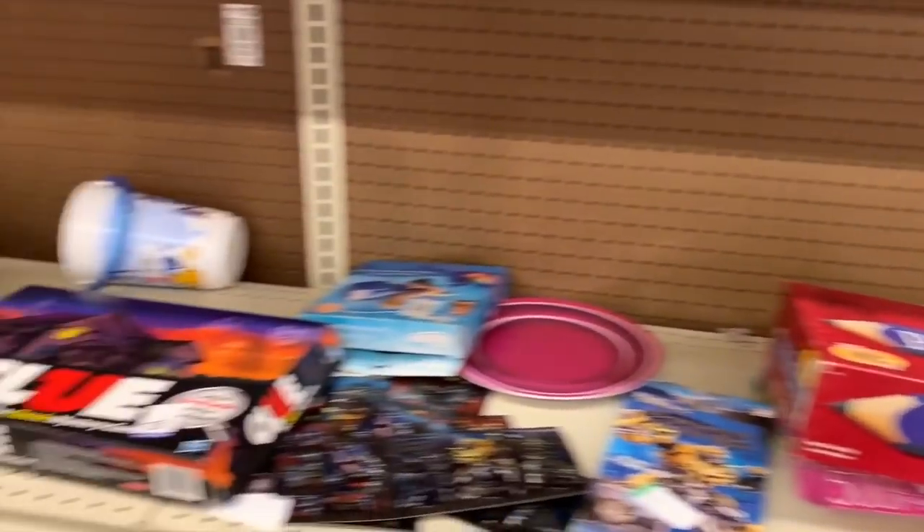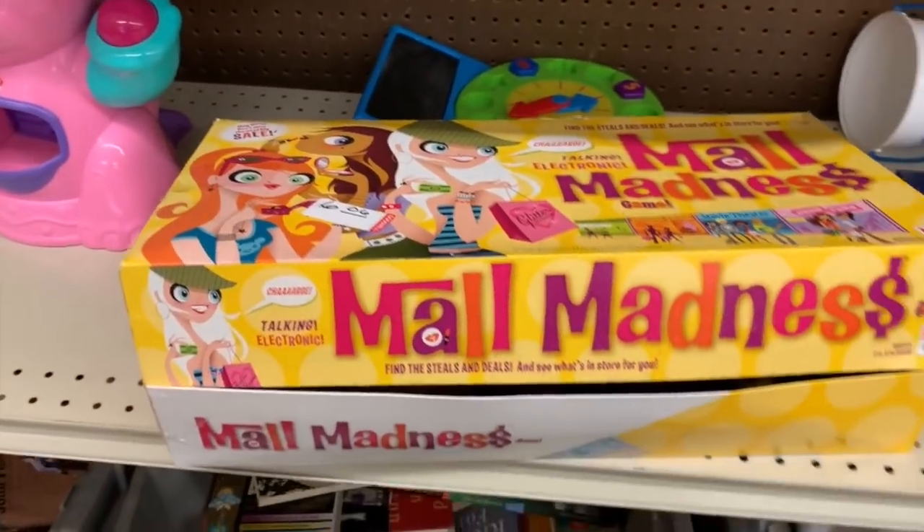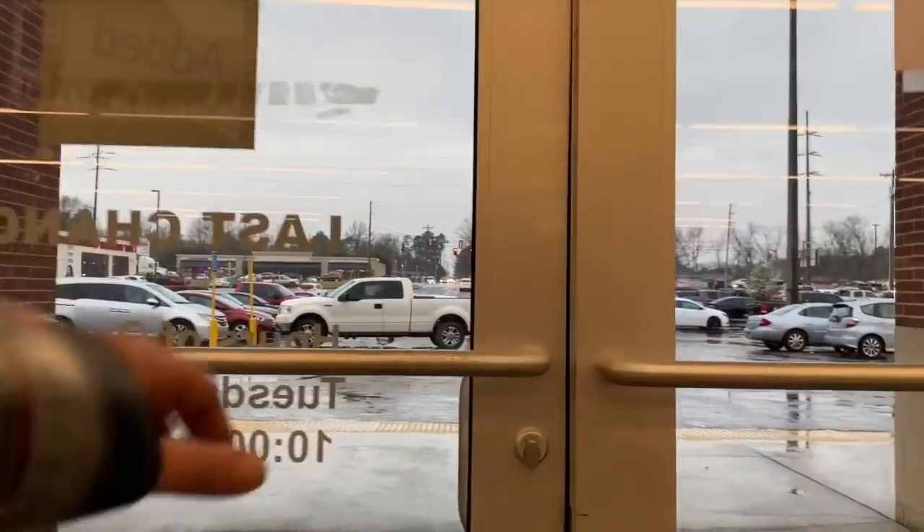Let's check the toy section - doubt they'll have anything fun here. Mall Madness - look at that, we can all pretend like we're at the mall. Okay, let's head out and go down the road to an antique store.